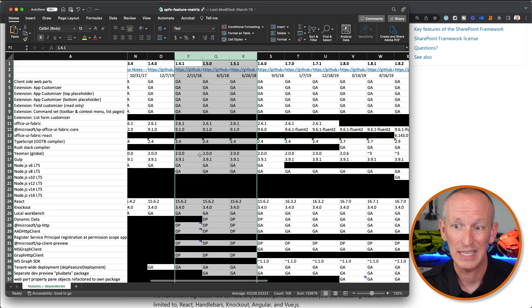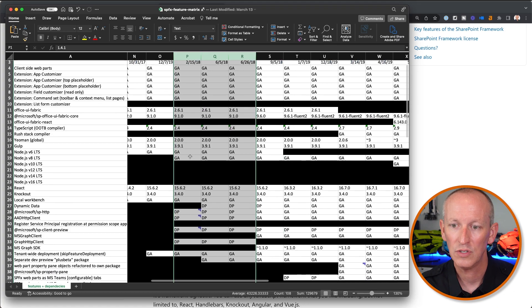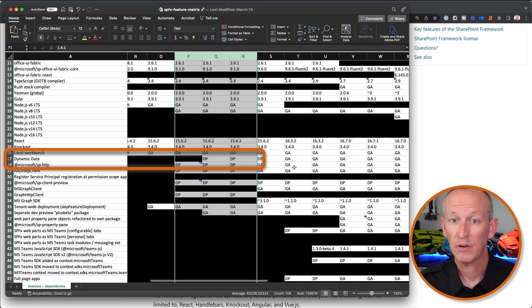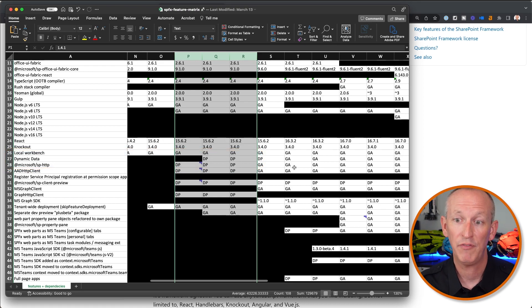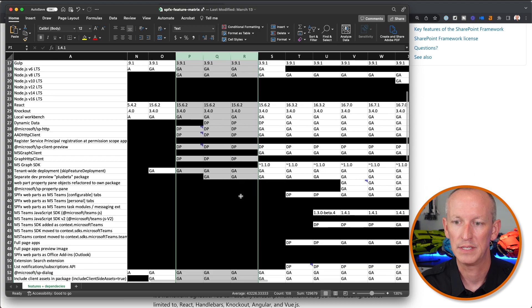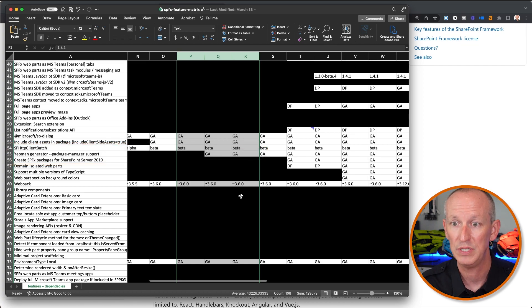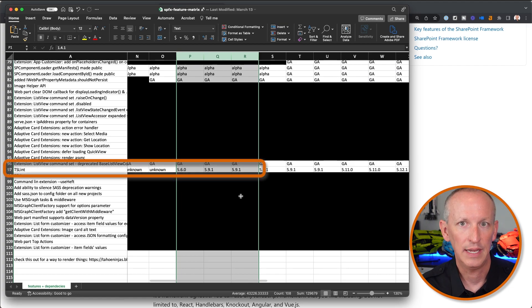You'll notice pretty much everything is the exact same — the same version of Yeoman, the same version of Gulp, the same version of Node that's supported. Scrolling down, you'll see a couple of small differences. Dynamic data was added as a developer preview. Microsoft also gave us the ability in 1.5, which includes 1.5.1, to do the dev preview plus beta package. They also added support for additional package managers beyond NPM — things like Yarn and PNPM. And TSLint was bumped from version 5.6 to 5.9.1.